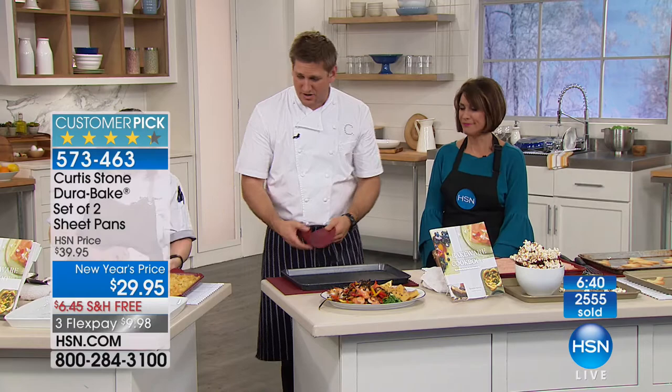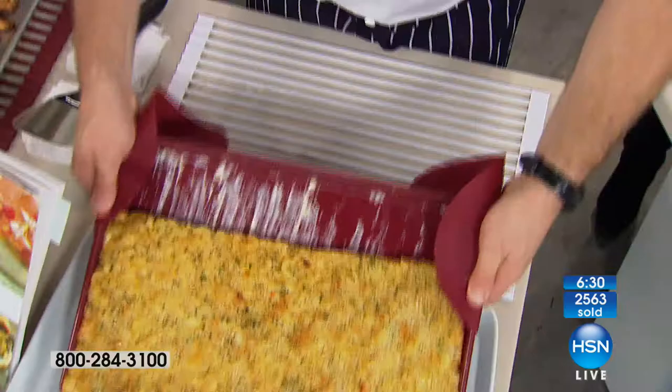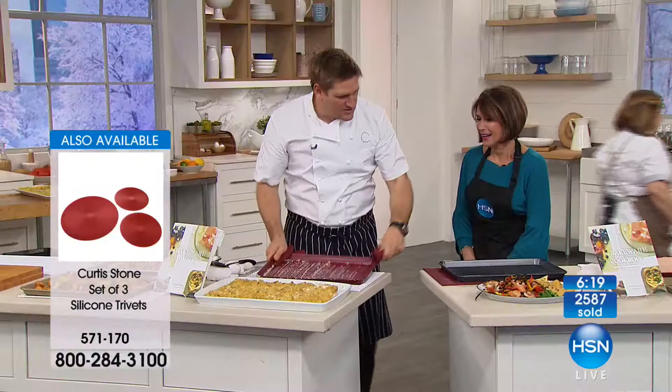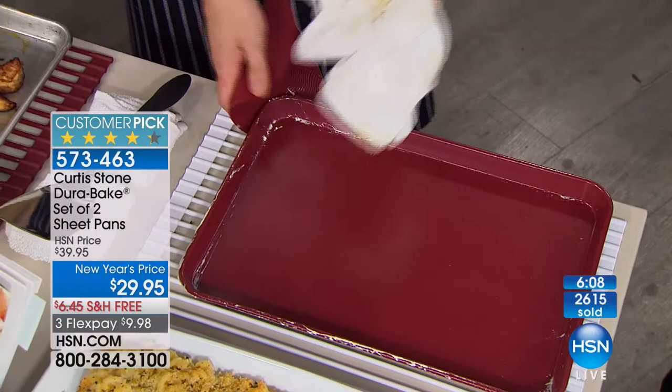Rochelle has mac and cheese done on the sheet tray! We tip it out — look at that creamy sauce running off the tray. The cleanup: you get a cloth and wipe it clean. Serve it like squares of pizza. So the cleanup becomes such a breeze — and it's baked mac and cheese straight out of the oven, red hot and fabulous. You'll be able to cook such an interesting variety of food.